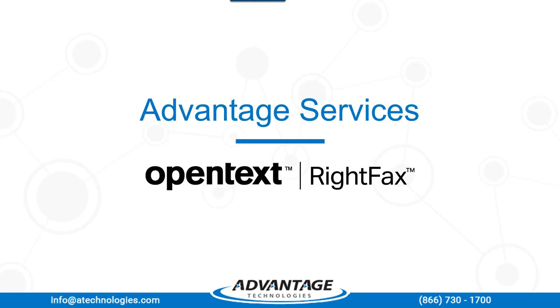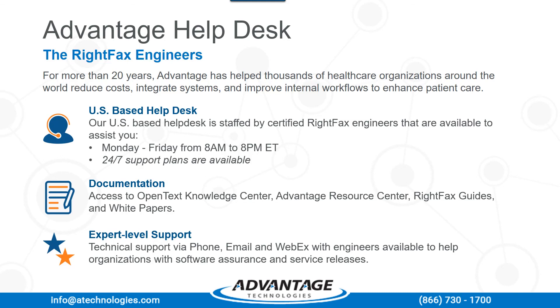Now let's move on to Advantage services that support your administrators and developers with their WriteFacts systems. Our Advantage help desk consists of all North American-based certified WriteFacts engineers, available from 8 a.m. to 8 p.m. with a standard support contract, and 24x7 with a 24x7 contract. Full support also entitles you to full documentation and access to the OpenText Knowledge Center, the Advantage Resource Center, all WriteFacts guides and white papers, support via phone, email, and WebEx remote access, as well as full access to all service releases, bug fixes, feature packs, and full upgrades.